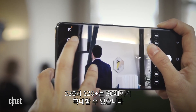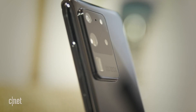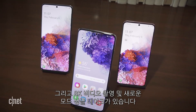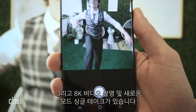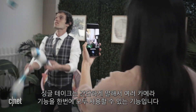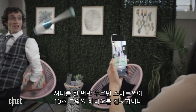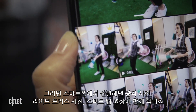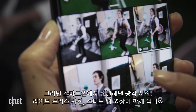Meanwhile, the S20 and S20 Plus can zoom up to 30x. Other general camera features include better stabilization and night mode for low-light photos, 8K video recording, and a new mode called Single Take. Basically, it uses all these multiple camera features in one go — just tap the shutter once, and your phone will capture a 10-second video. From there, you'll get a bunch of curated photos and videos, like a wide-angle picture, an animated live-focus image, and a sped-up video.